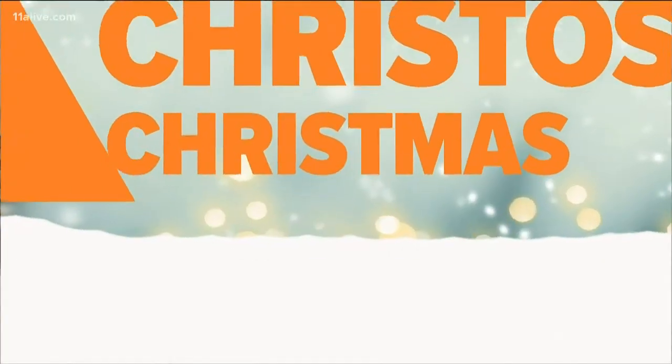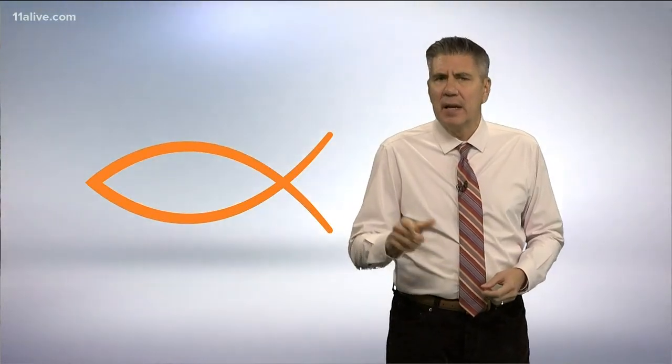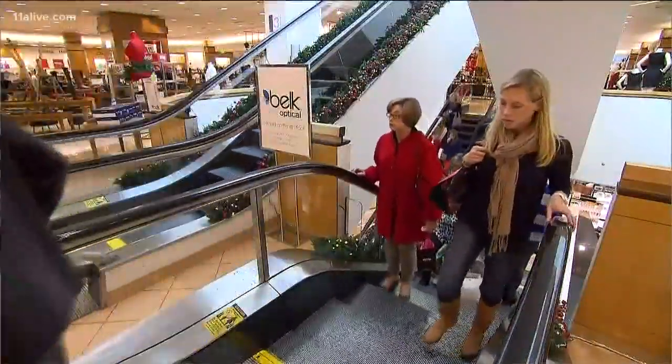So X, Chi, Christos, Christmas. Sometimes Christians will display the symbol of a fish — this was also started by the Greeks. If you look closely, the back of the fish looks kind of like an X. So it's not so far-fetched to use an X while abbreviating Christmas. Or maybe we just need to slow down and enjoy the season.